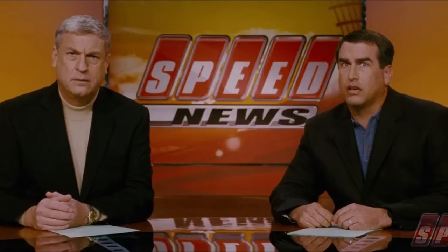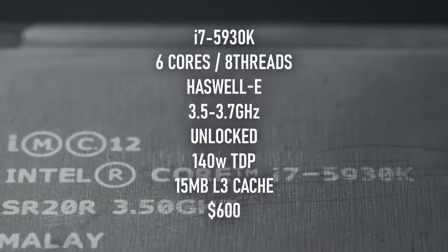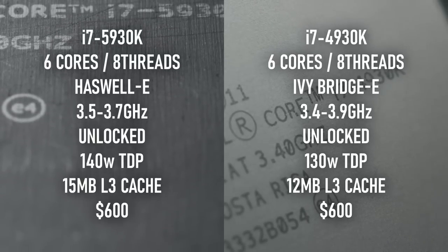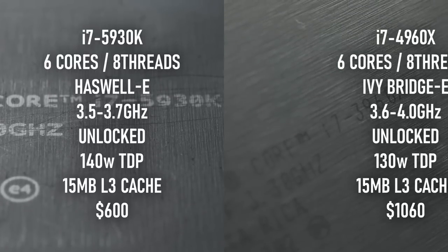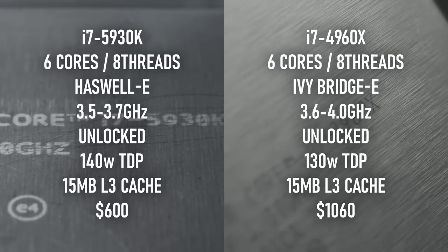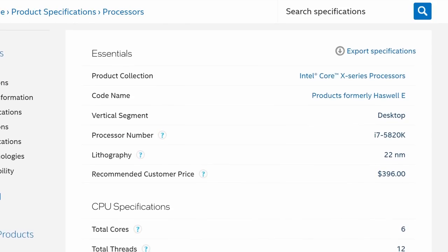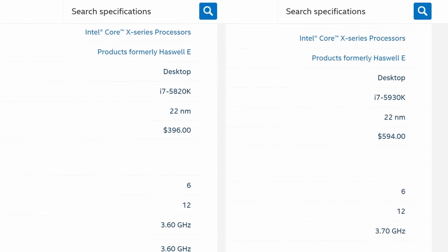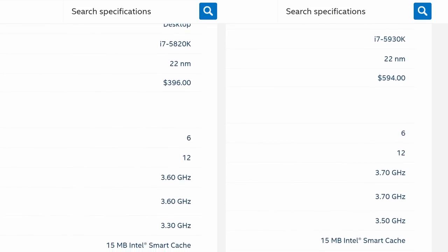In fairness, the i7-5930K wasn't a drop in value at all. It costs the same as its Ivy Bridge-E predecessor, the i7-4930K, yet benefits from the newer architecture, DDR4 and AVX2 support, plus a 15MB cache that brings it more in line with the previous generation's top-end Xtreme Edition chips. The thing is, the i7-5820K was $400, or $200 less than the 5930K, and — to labour the point — it's exactly the same CPU in every other specification.